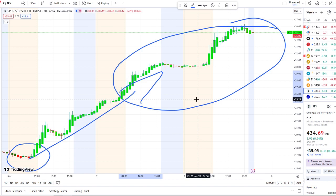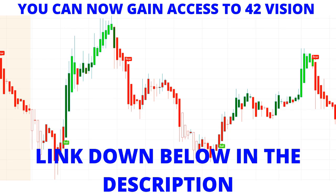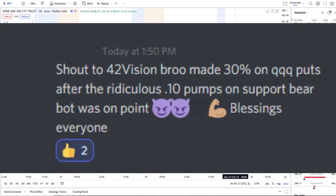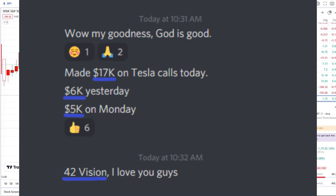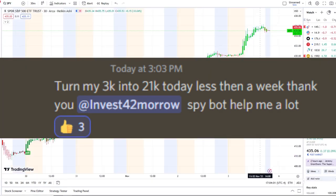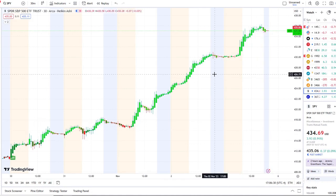We also use our bull/bear indicators and inflow versus outflow as an extra layer of confirmation. Here we are with the SPY under a bull indicator since down at the 411.60 area — a full transition there from the dip area to the rip area, from Friday to Monday, then full strength for the rest of the week, consecutively hitting those bright green bars. The last three days have been full strength on 42 Vision.